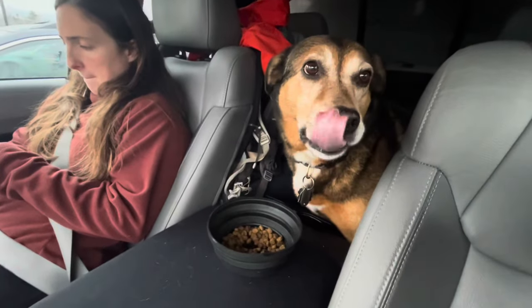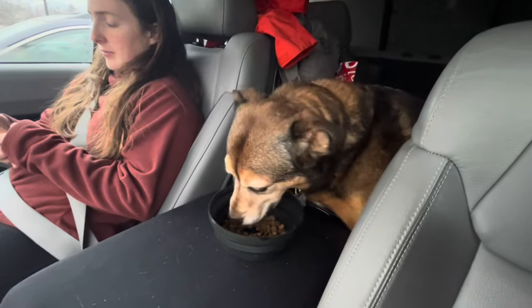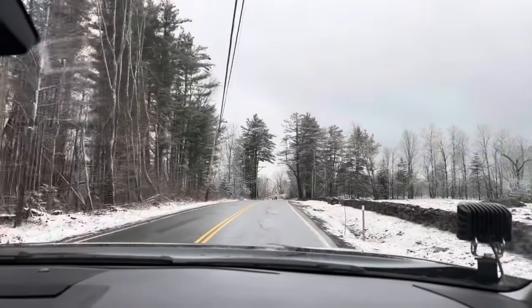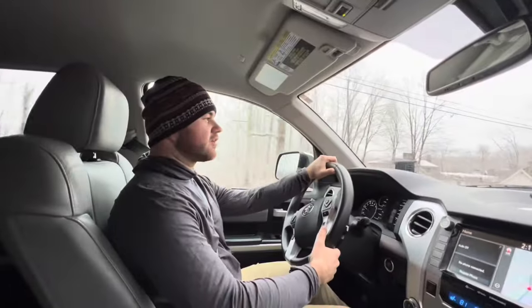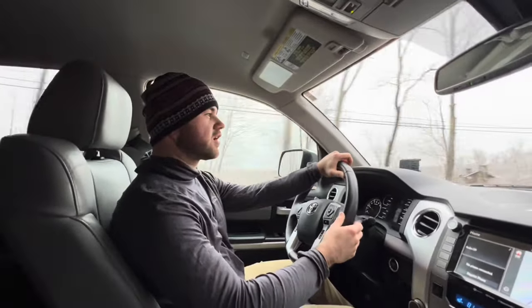Now that we just ate, Coco's deciding to finally eat. The next stop, only about two minutes away, is Harman's Cheese and Country Store.